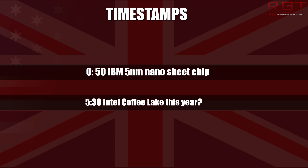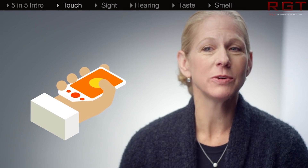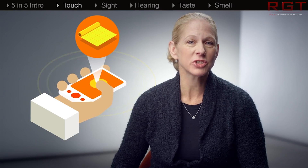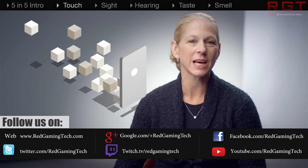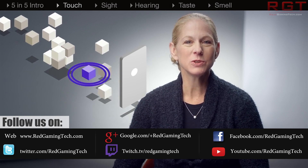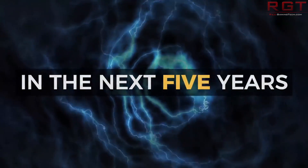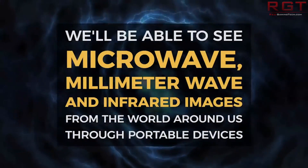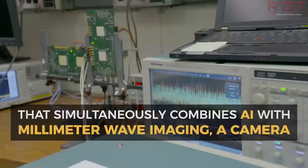Ladies and gentlemen, we're going to be discussing two tech news stories which have popped up over the past 24 or so hours. The first is IBM's announcement for 5nm nanosheet chip technology. The second is further confirmation and roadmaps concerning Intel and their Coffee Lake range of processors. My name is Paul, and let's begin.